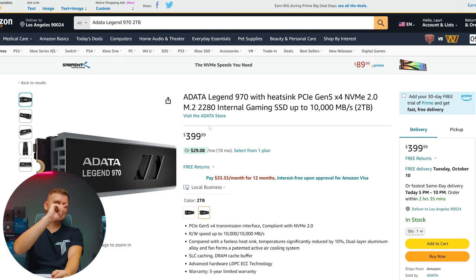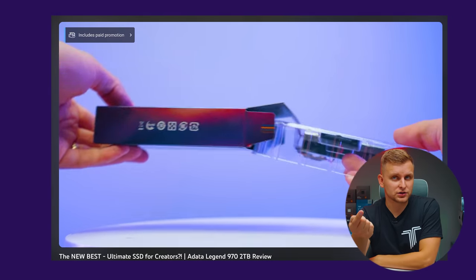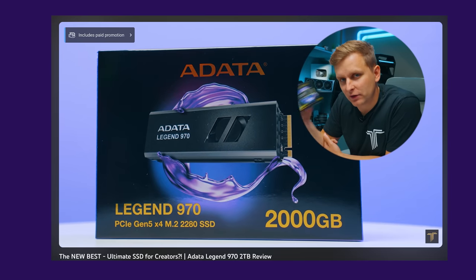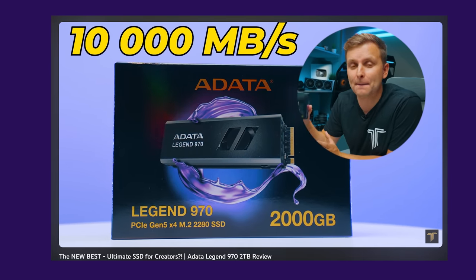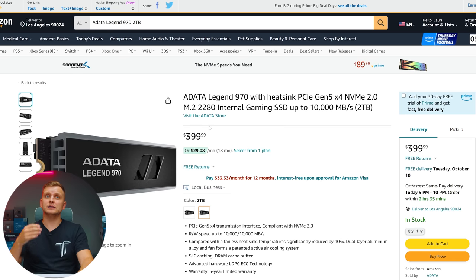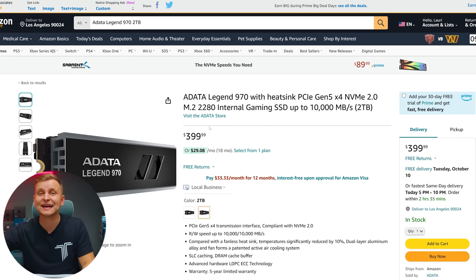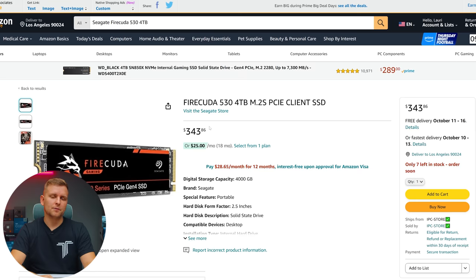For the OS drive we're using a Gen 5 NVMe SSD — the best SSD I have tested on the channel. Gen 5 takes it to another level in terms of random read and write speeds, and when you're a creator who wants the OS to run snappy and programs to load fast, this really is the one — over 10 gigabytes per second read and write speeds.